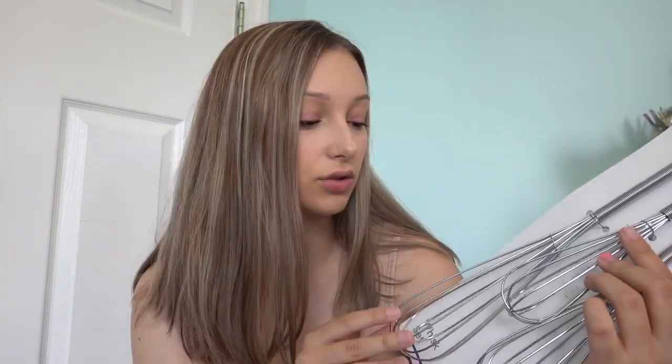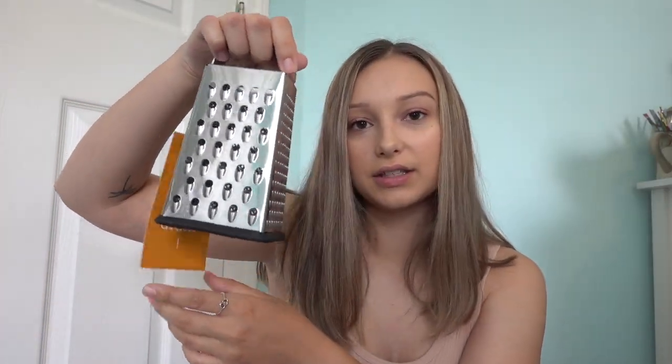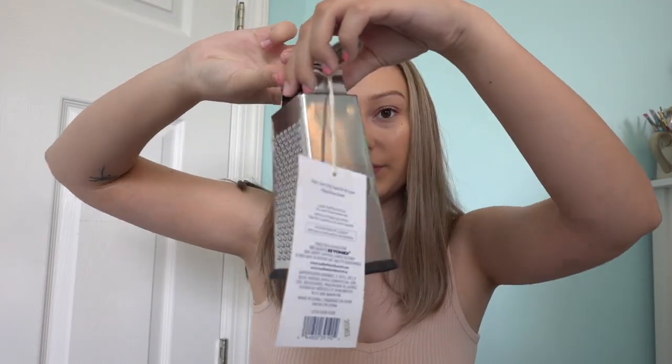Still continuing with the smaller kitchen stuff, we got these three whisks from Bed Bath & Beyond. They really don't seem like the best quality, but I don't know how often we'll even use them, but I'd rather have them than not. We also got this little cheese grater. It's small, but I think that it will be perfect. So all of this stuff is from Bed Bath & Beyond.